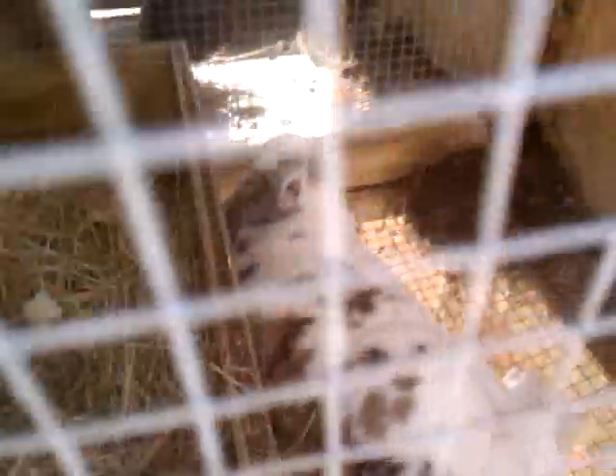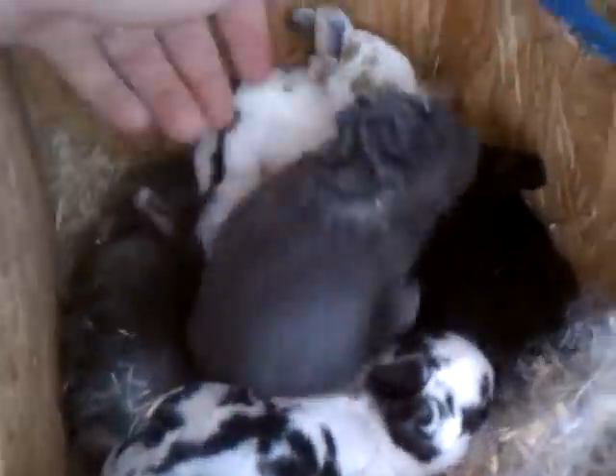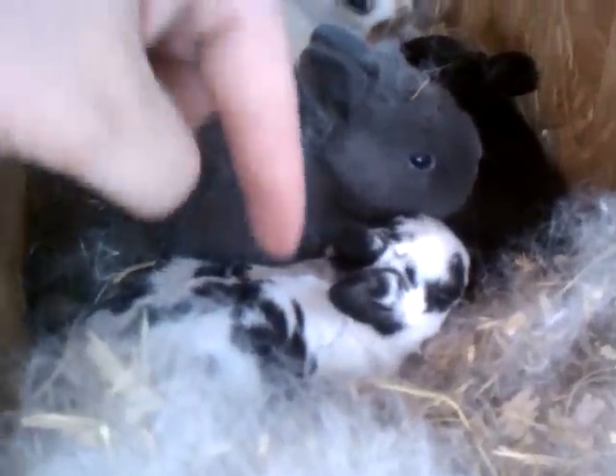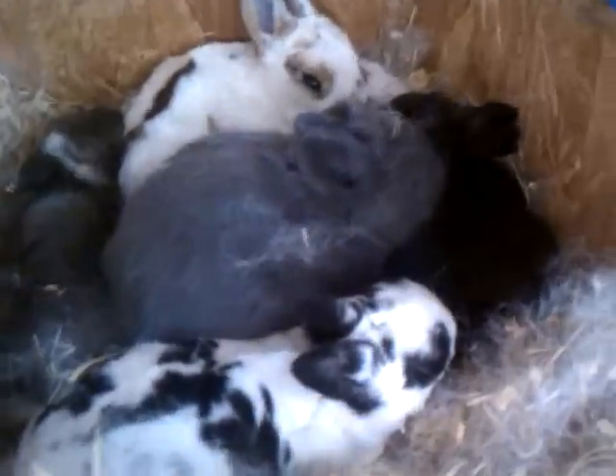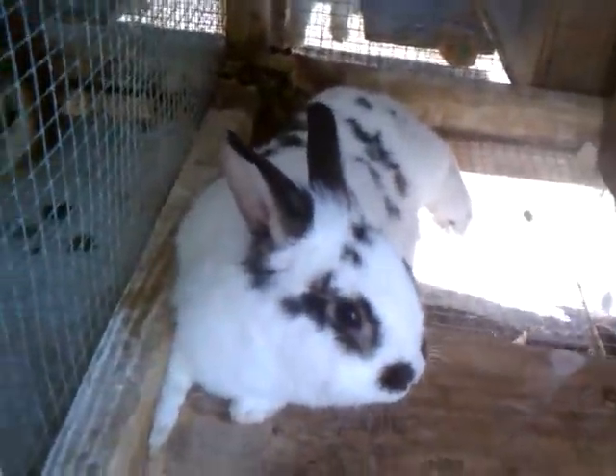Here's Zoe's babies. I am impressed — most of these got the Rex fur. All but this one. Look at this one's fur, look how fluffy it is — that's not the Rex fur. All the others have the Rex fur, which is really good. I think four out of six have Rex fur. She's half Rex and the dad was full Rex, so the babies are three-quarter Rex, but you still usually don't get that much.